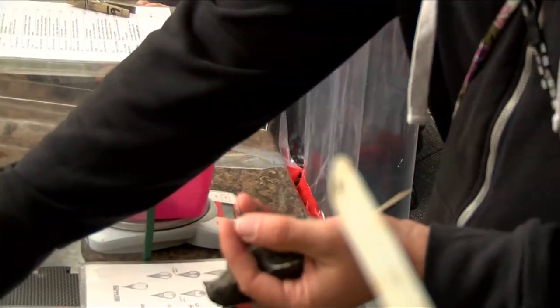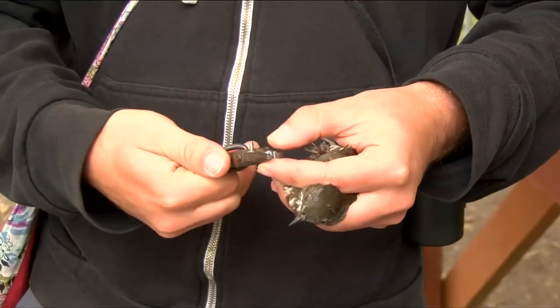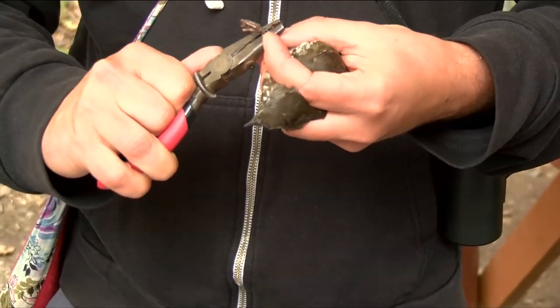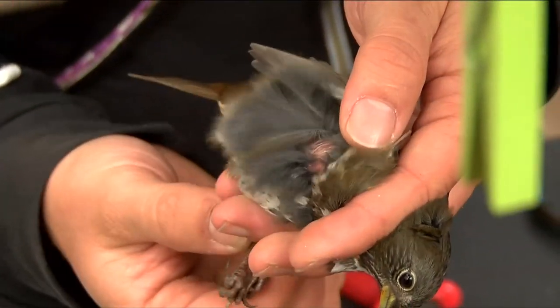This one's a new bird — doesn't have a band on yet. Tagging the birds is a big part of that. So we'll open up the band here, just wide enough to slip over the leg, and checking in on how they're doing. Volunteers band about 3,000 birds a year, mainly between July and October, and have banded more than 48,000 since 1994.